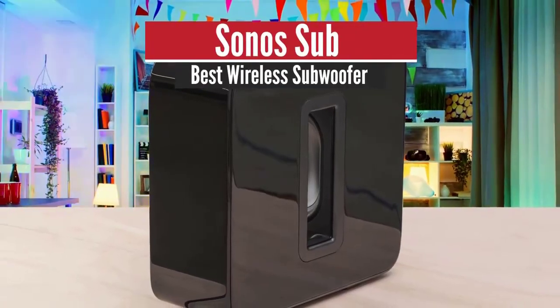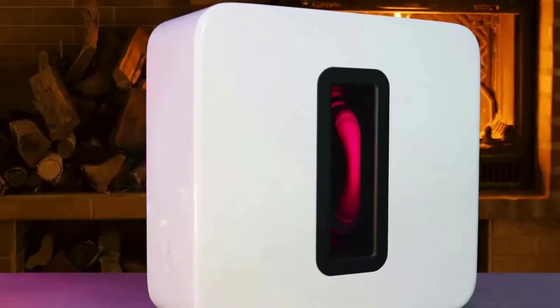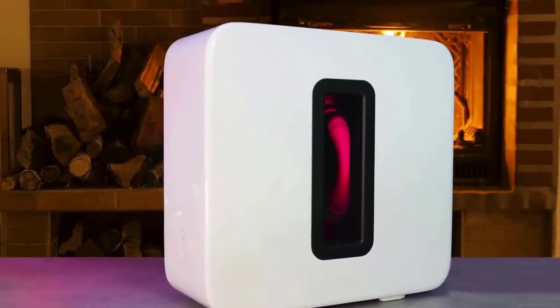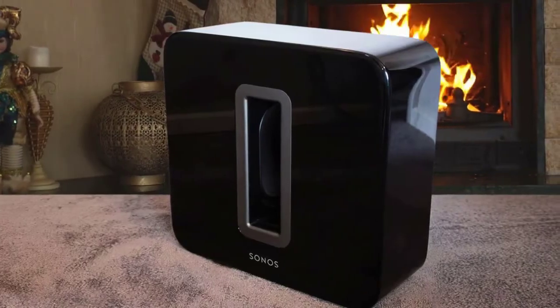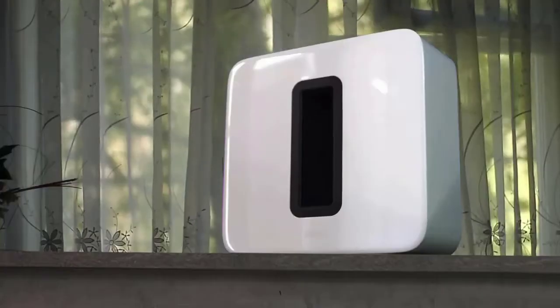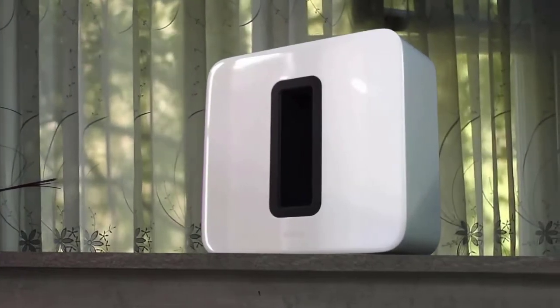Number 4: Sonos Sub — Best Wireless Subwoofer. Coming up next, we have an interesting subwoofer from Sonos, delivering features such as wireless connectivity, smart features, a great design, and much more. The Sonos Sub is also one of the most powerful subwoofers on the market, delivering versatility thanks to its placement, hassle-free initial setup, and it integrates well with your other speakers and smart home setup. What's not to love?